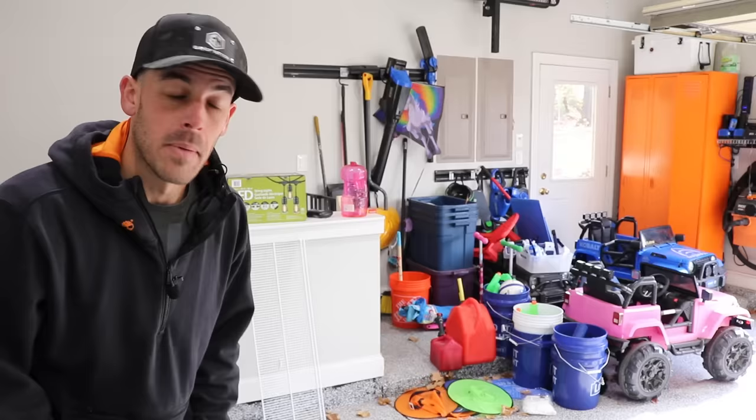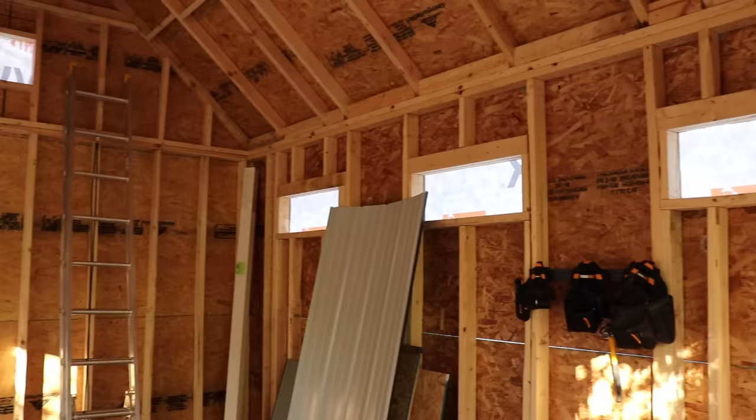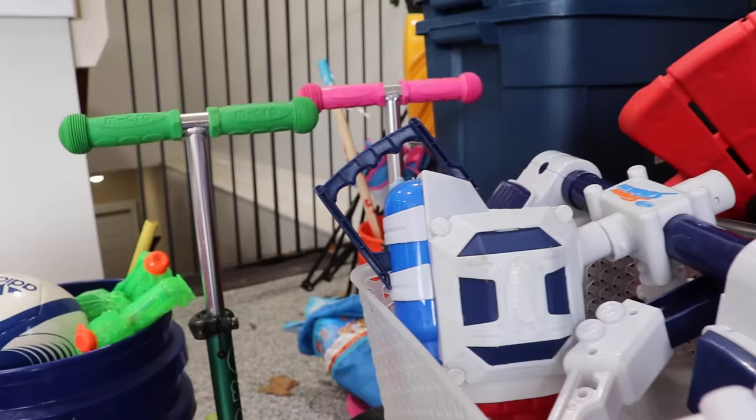A garage or shop is a sanctuary, and chances are you agree with me if you're watching this video. But many of us have let these sanctuaries devolve into garbage heaps. I'm currently building a shed in the backyard, and one of the biggest reasons for that is to free up this space, so some of the stuff will eventually go in there. In this video, I want to transform the space and share some tips so you can get your space to the next level and flex on the neighbors with a killer setup, even if you've got kids that are constantly trying to trash it.